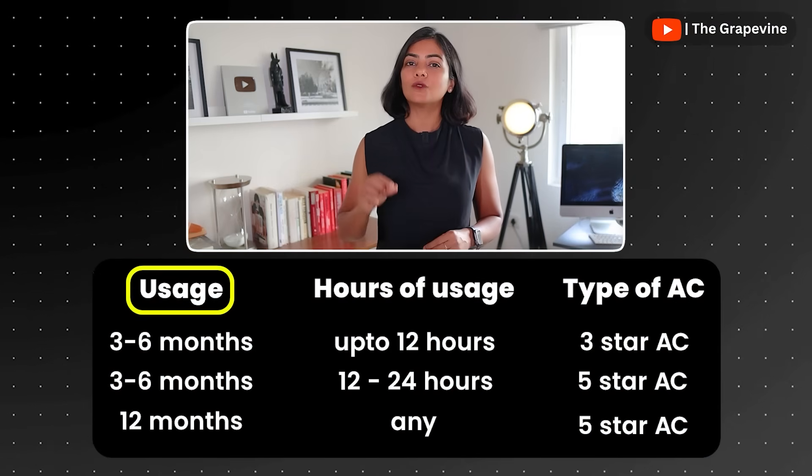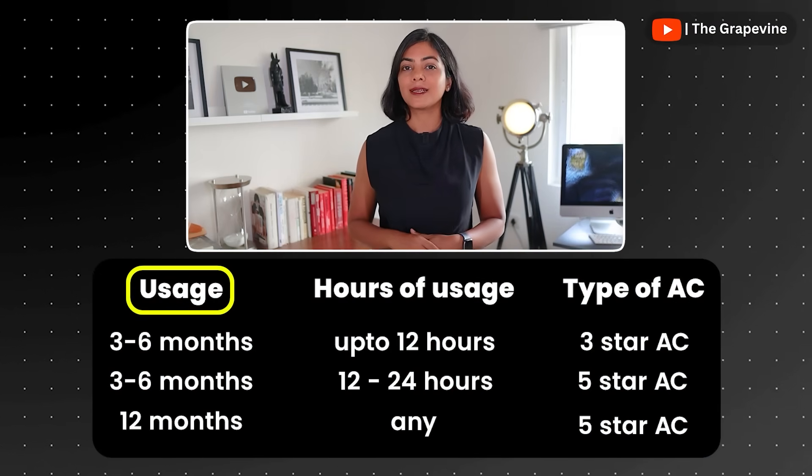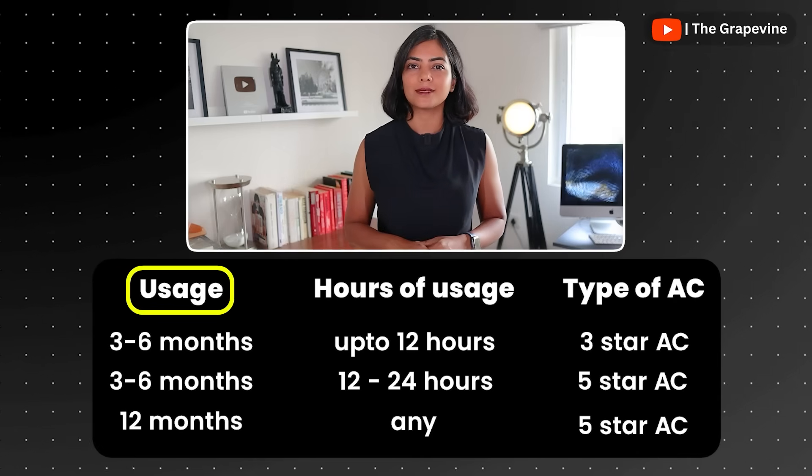A 3-star AC is sufficient for you if you use your AC only a few months in a year, like only during the summer months, and in that period you only use it less than 12 hours in a day.